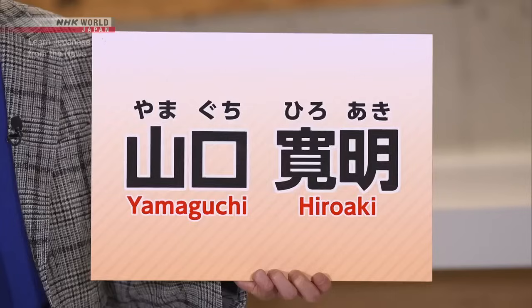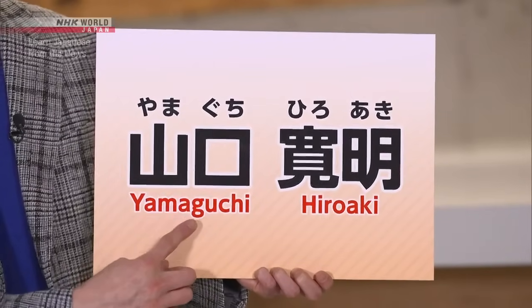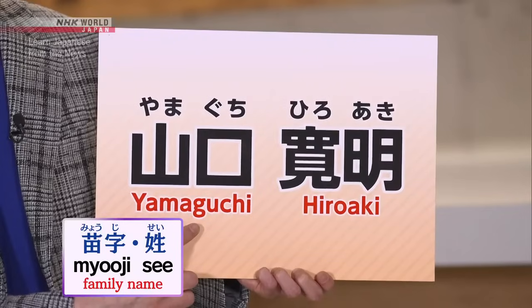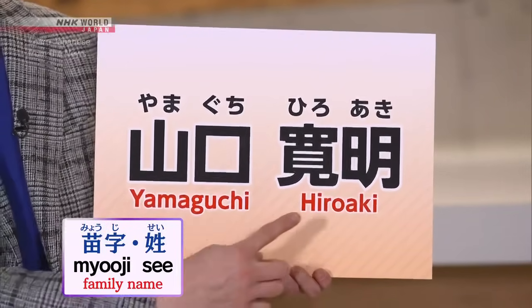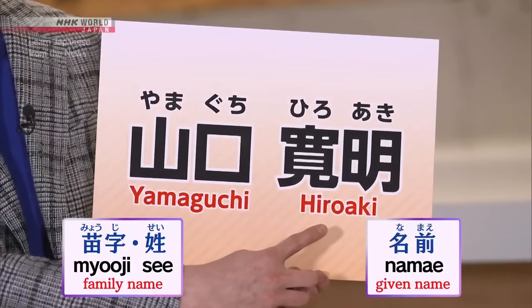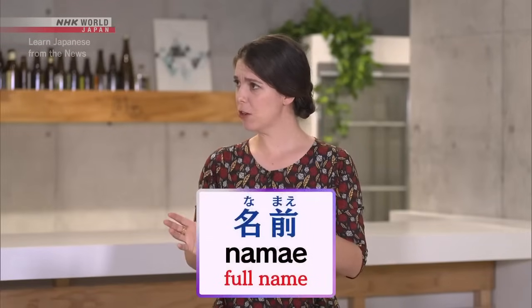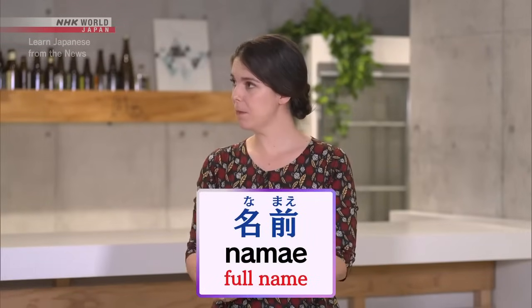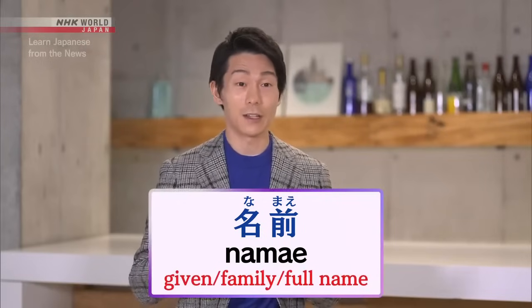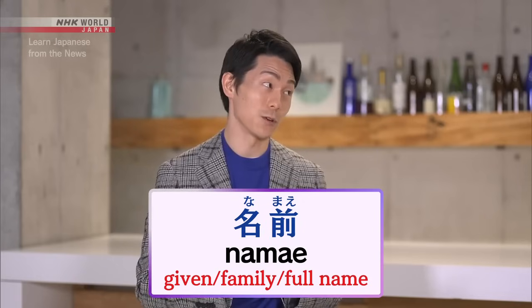My name is Yamaguchi Hiroaki. Yamaguchi is my myoji or se — that is my family name — and Hiroaki is my namae, that is my given name. But can't namae also refer to somebody's full name? Exactly. Depending on context, namae can mean given name, family name, or full name.